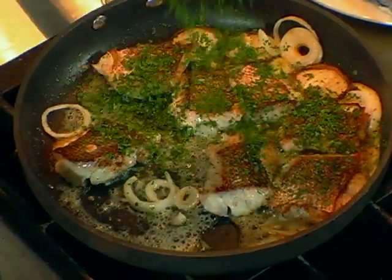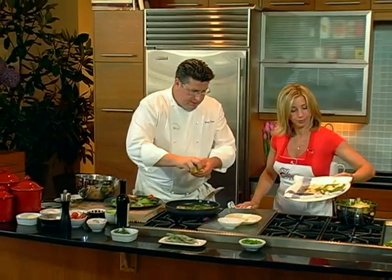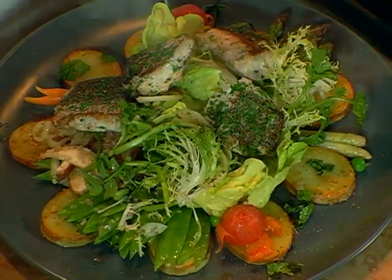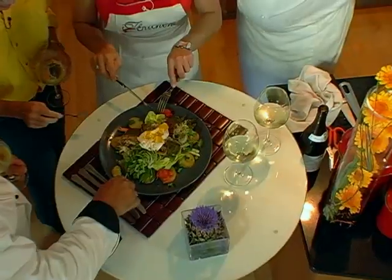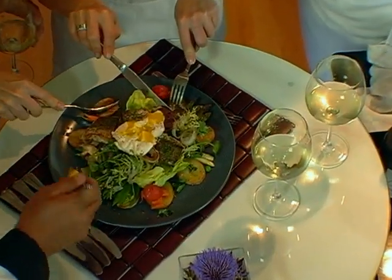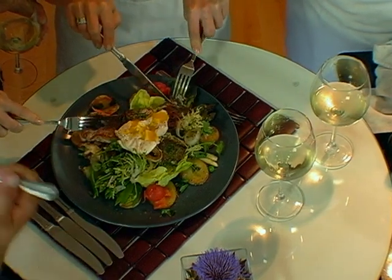I want to put some parsley, some lemon. It looks like the cover of a gourmet magazine. Wow, look at this — it looks beautiful. The fish cooked to perfection and the potatoes.